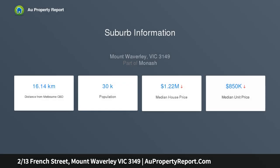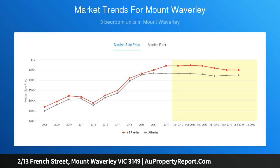Privately hidden to the rear of only two, it's a perfect match for downsizers, investors, or young families. Its well-proportioned interior offers a generous lounge that flows seamlessly into a modern kitchen and meals area, boasting ample storage and three good-sized bedrooms.